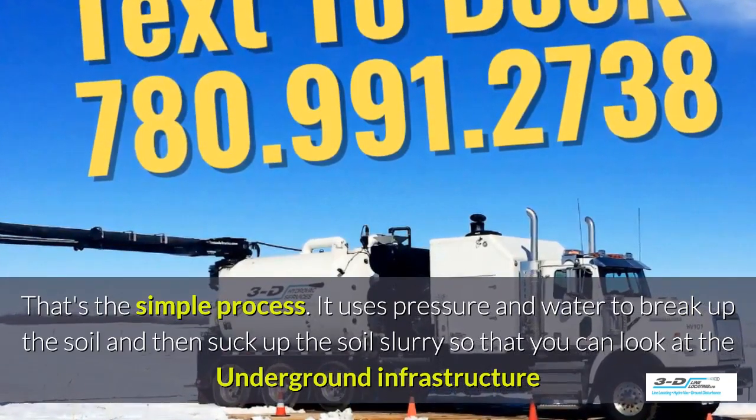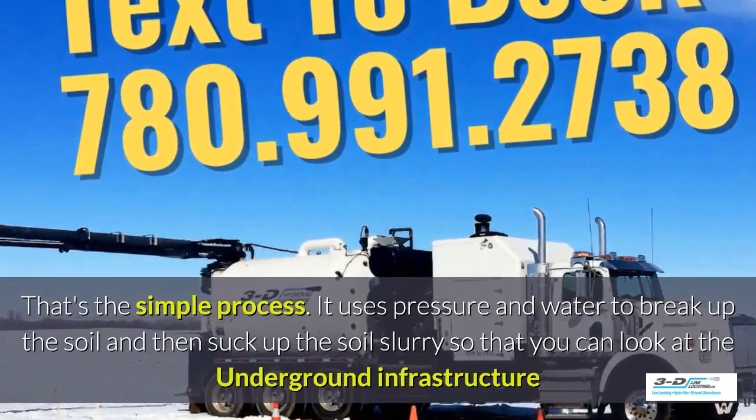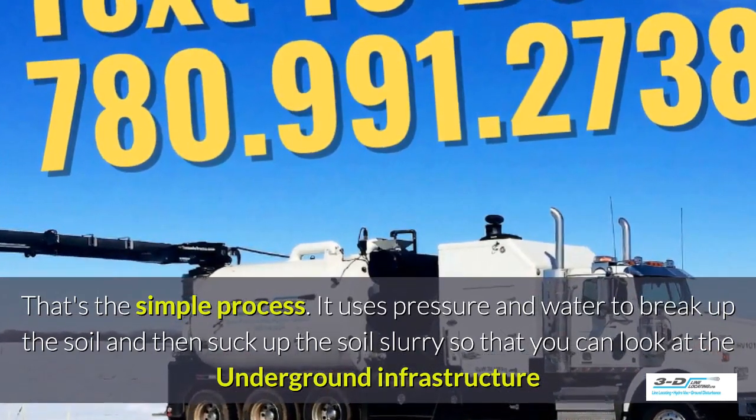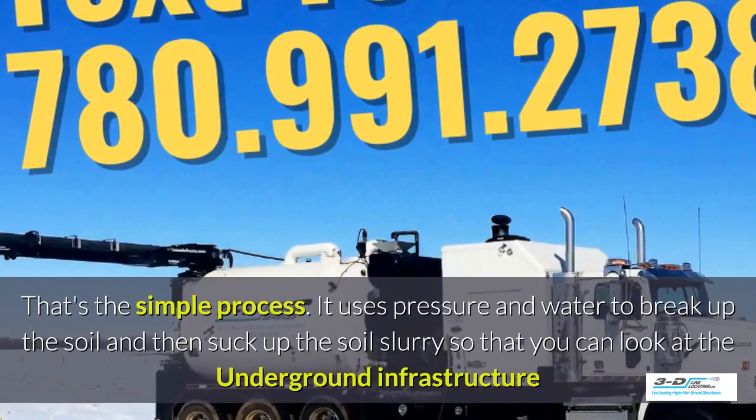It uses pressure and water to break up the soil and then suck up the soil slurry, as it's called, so that you can look at the underground infrastructure.